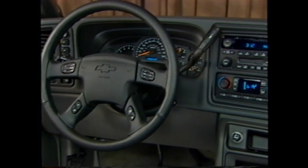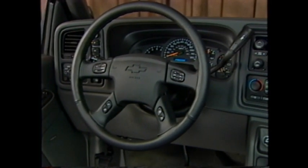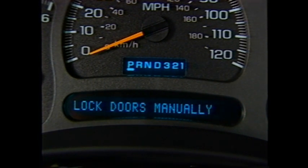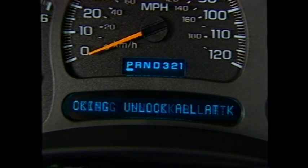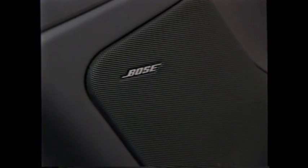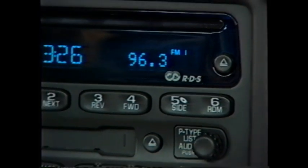A new standard driver information center displays the odometer with an easy-to-read one-line 22-character display and is a GM exclusive. As a segment first, GM pickups now feature the high-quality sound of Bose audio systems. A premium Bose system is standard on up-level extended and crew cab models equipped with the center console, specially designed and configured to the truck's interiors for the best possible sound.